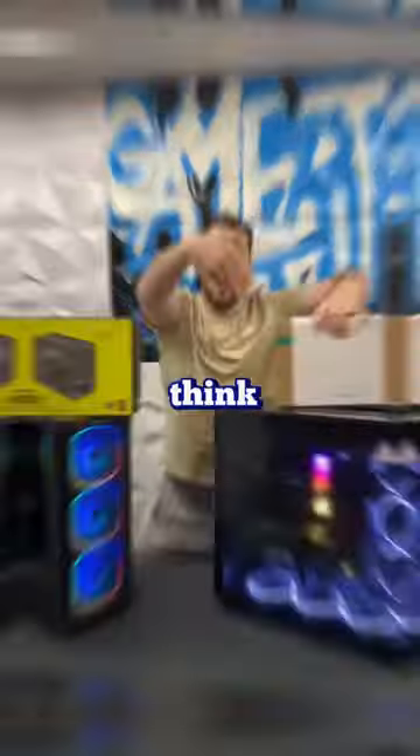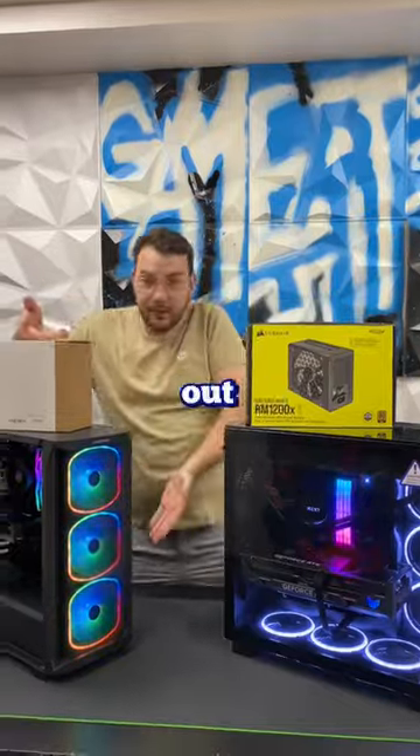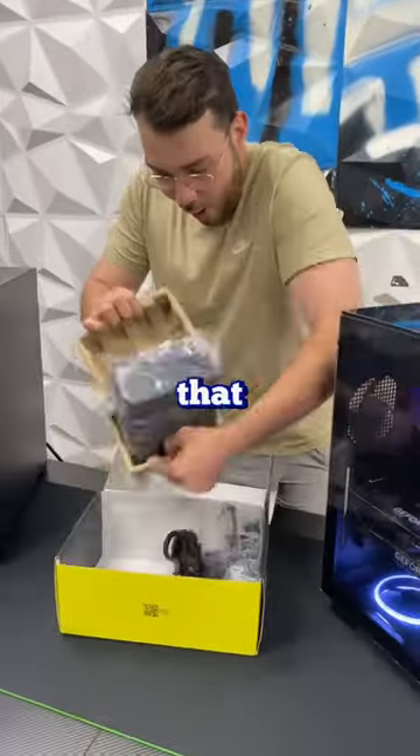Power supplies are more important than you think. It is one of the least exciting components, but it is one of the most important. When picking out the right PSU for your build, there are a few things that you should consider.